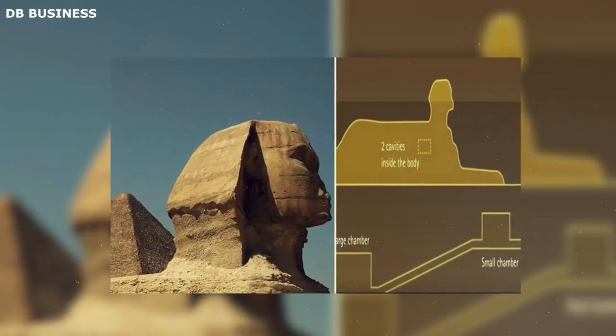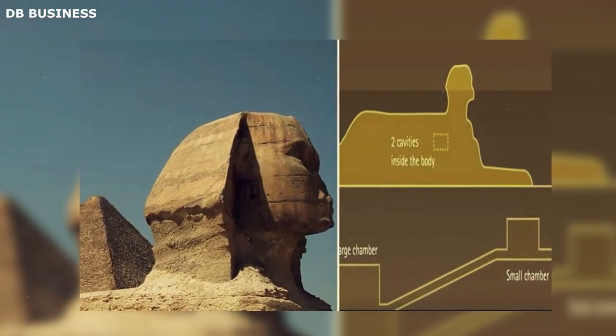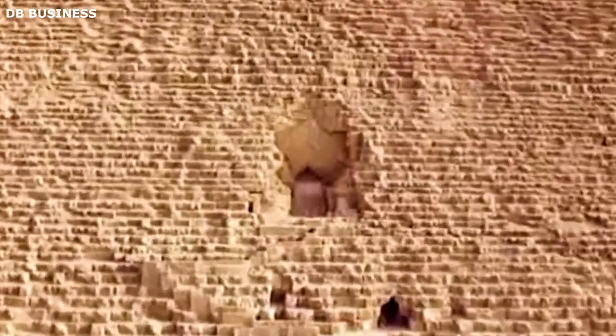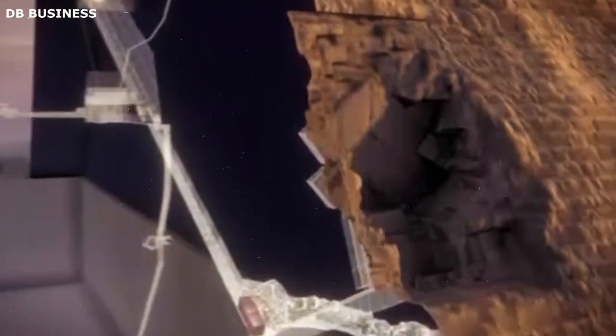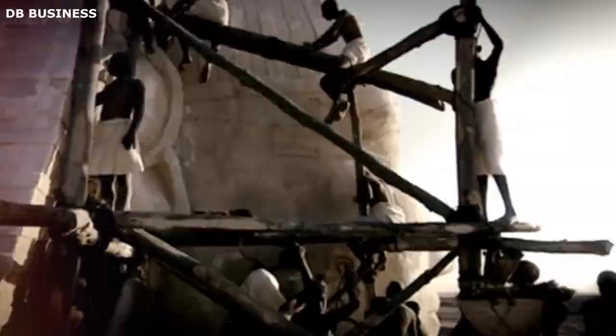The results from the muon tomography scan were nothing short of extraordinary. For the first time, it provided a clear image of the internal structure of the Sphinx, revealing a complex network of previously undiscovered chambers and tunnels. This opened up a whole new field of inquiry for Egyptologists and historians, with the possibility of gaining a deeper understanding of the Sphinx's purpose, its builders, and the civilization that created it.